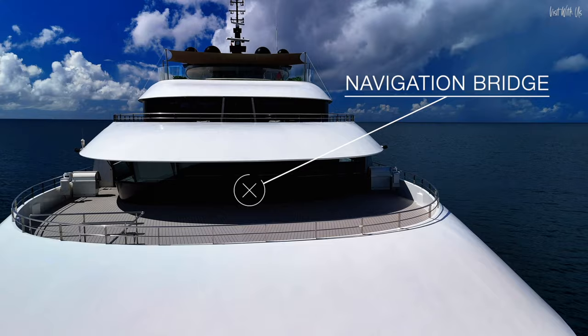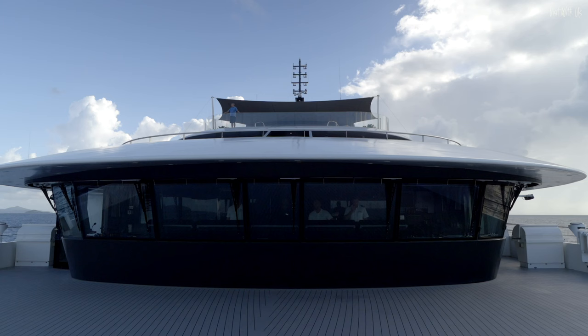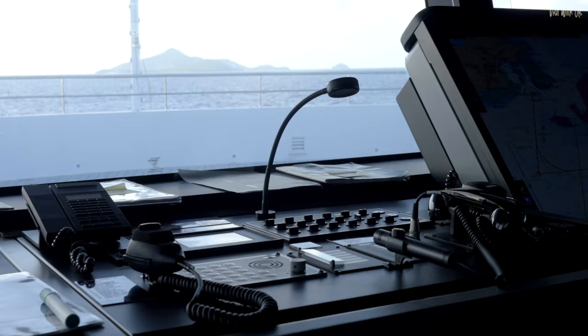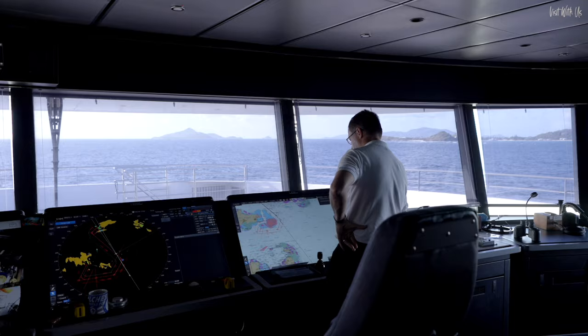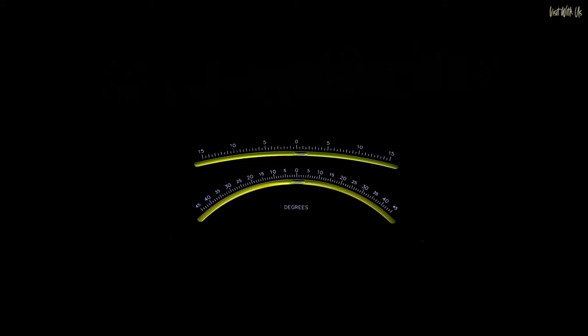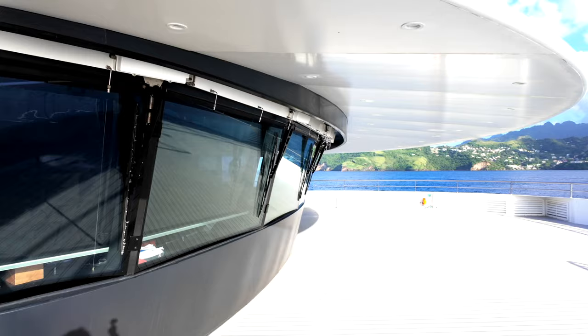Up to Deck 5, and you'll discover the navigational bridge from which the captain and his team drive the ship. It's called an open bridge, which means you can pop in at any time the sign says open, and observe the incredible job these people do, and have a bit of a chat with the officers. That's a rarity these days, and almost never available on larger ships, so the bridge here is a must-visit. The team are very friendly too.